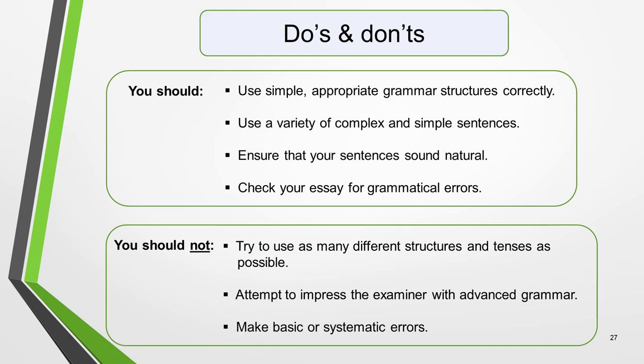We'll end with a quick summary of what to do and what not to do to get a high mark for grammar. You should use simple, appropriate grammar structures correctly, use a variety of complex and simple sentences, ensure that your sentences sound natural, and check your essay for grammatical errors. You should not try to use as many different structures and tenses as possible, attempt to impress the examiner with advanced grammar, or make basic or systematic errors. That's it for this video on marking criteria. I'll see you in another lesson soon. Bye for now and thanks for watching.